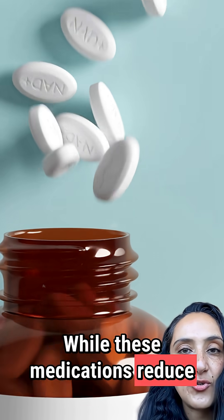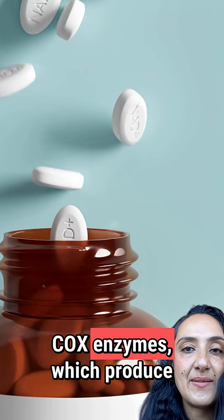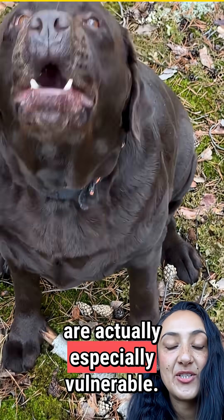While these medications reduce pain and inflammation, they also block something called COX enzymes, which produce prostaglandins that protect kidney blood flow. Older dogs like Max are especially vulnerable.